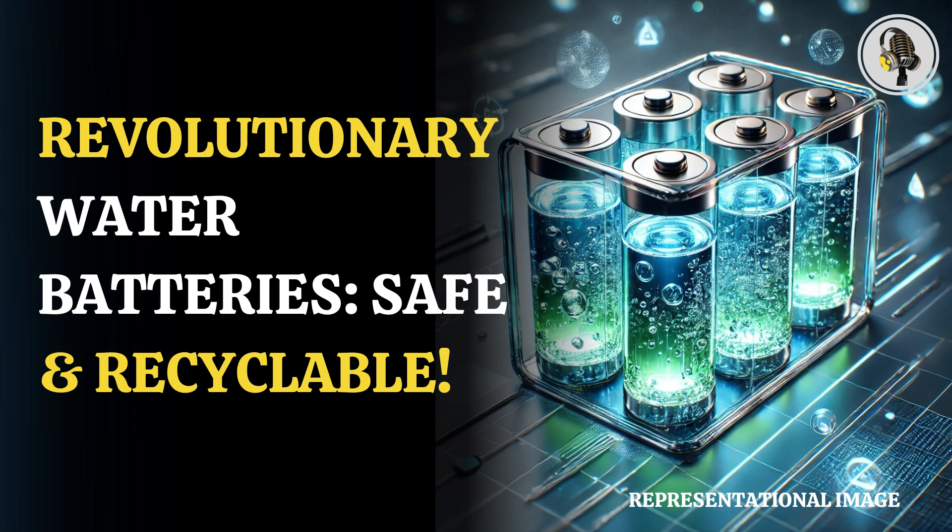Batteries are made up of three main parts: a positive electrode called the cathode, a negative electrode called the anode, and an electrolyte that moves ions between these electrodes. The researchers from RMIT have developed what they call water batteries by replacing traditional electrolytes with water mixed with simple salts.